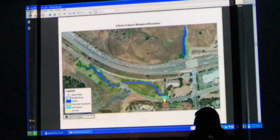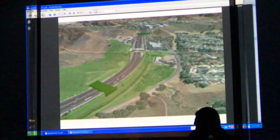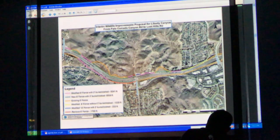The fencing that Caltrans is putting in runs all the way from Chesboro Road back over towards Lost Hills to raise it up so that animals don't go over the freeway.